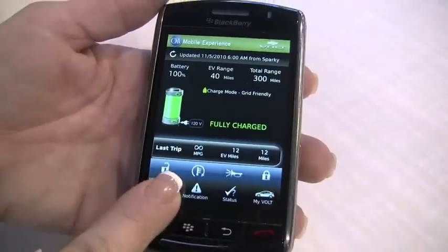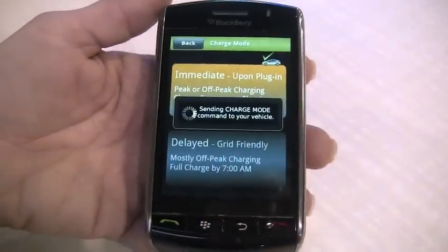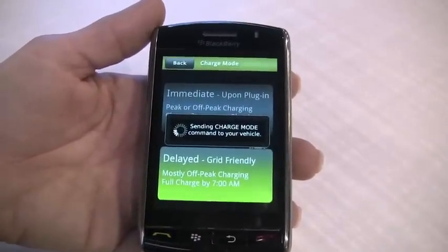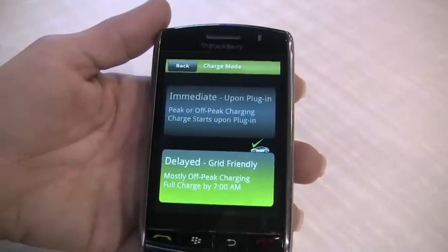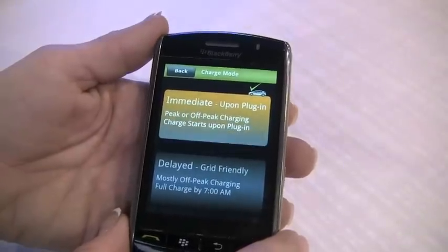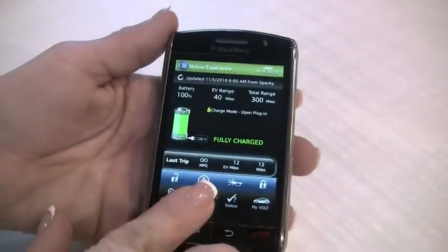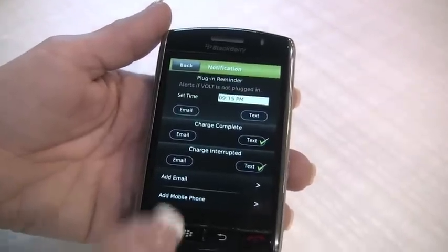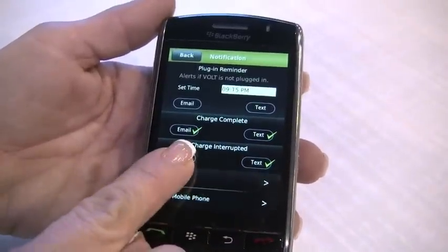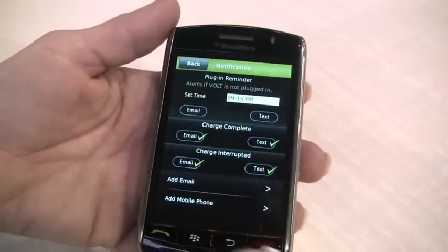You can check the charge mode and tell your vehicle to charge immediately upon plugging in, or have the vehicle charge during off-peak hours, or set it for a predetermined time. It will send notification messages via email or text — for example, when the charge is complete or if the charge is interrupted, such as during a power outage.